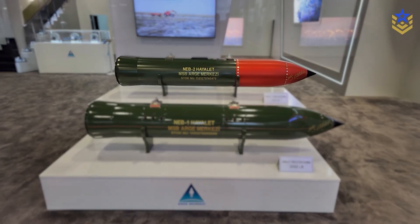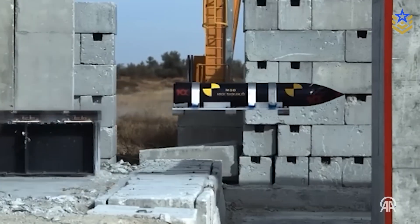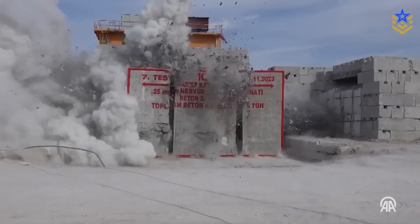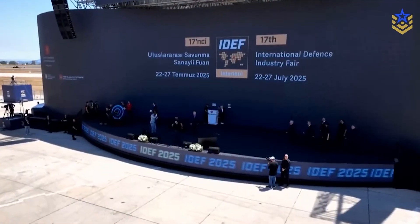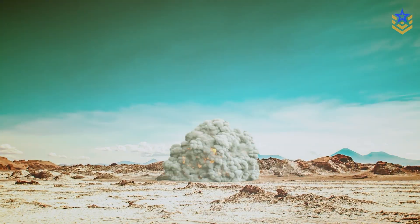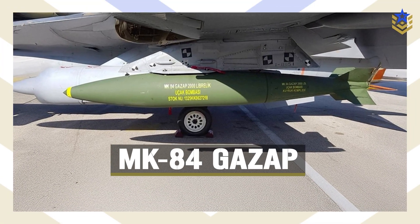A related weapon, the NEB-2-Hayalet, or Ghost, was shown alongside it as a deep penetration bunker buster. In today's video, we're taking a closer look at what was revealed at IDF, how thermobaric effects work, where the claims stand, and what remains unknown before Gazap enters wider service. Let's dive in.